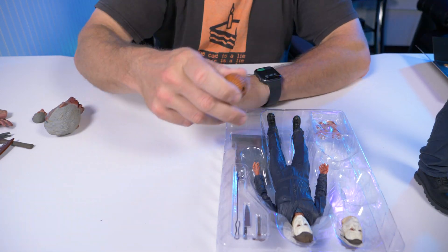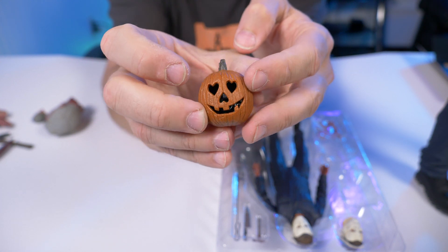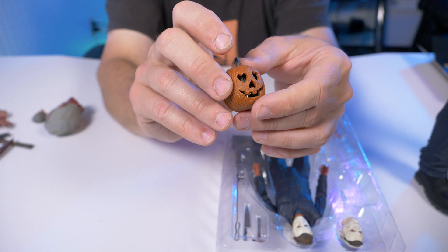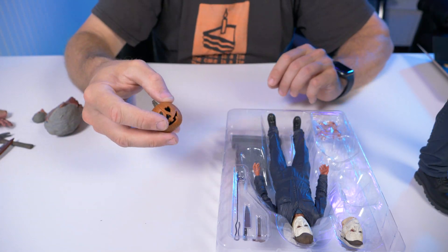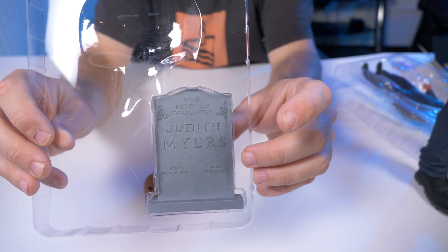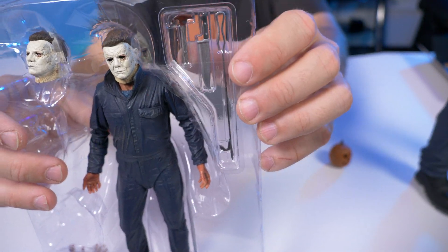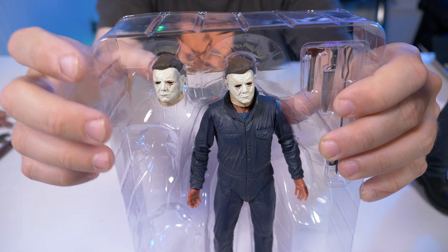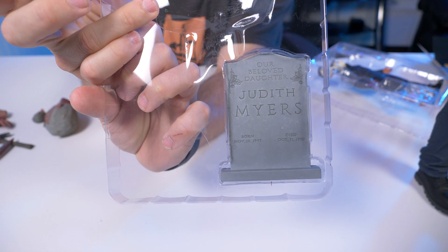Let's talk about the accessories we didn't get with the quarter scale that we did get with the seven-inch ultimate: the light-up jack-o-lantern — I'm wondering why we didn't get a quarter scale version that lit up. The 1981 Michael Myers had the break-open jack-o-lantern with the skull, and I kind of wish they put an LED in it. Also missing is the Judith Myers headstone, which would have been a great accessory. They gave us four hands, the hammer, and the knife, but we're also missing the fire poker.